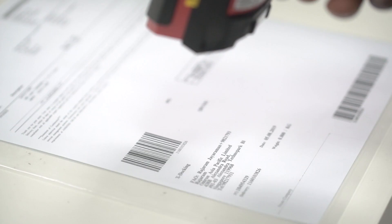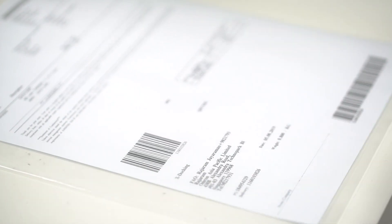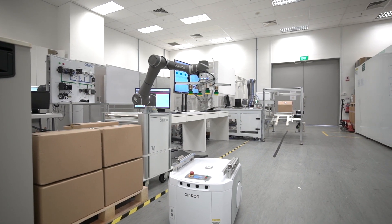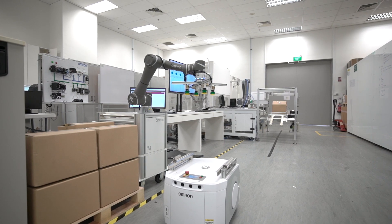The operator scans the barcode on the packing slip for each new pallet that comes in. This will trigger a new job sequence as the MES sends the mobile robot to the respective depalletization station.